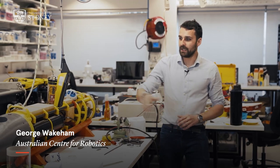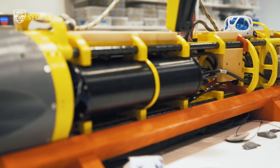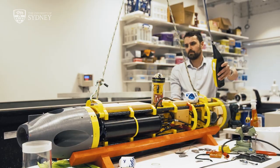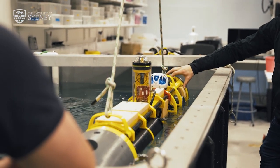This vehicle is pretty unique in its class as it's fully hover capable. It can position itself, turn around on the spot, and move laterally, as well as with the traditional steering of a torpedo AUV.